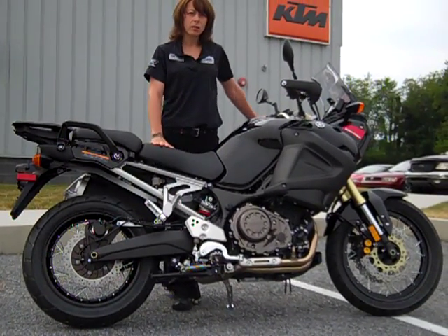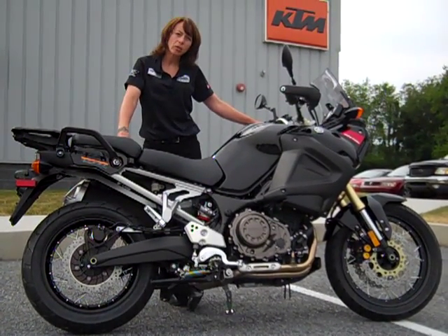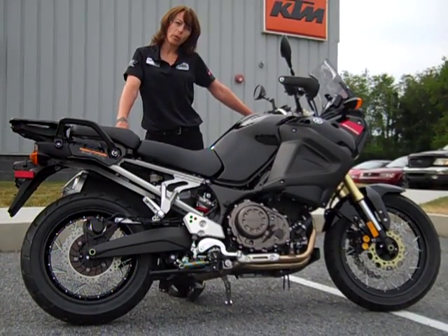Right here we have a 2012 Super Tenere, and we actually lowered it up to 3 inches for you. We did put a different kickstand on it, which is billet aluminum. This is going to solve all of your problems as far as height, and it's going to give you a wonderful ride.